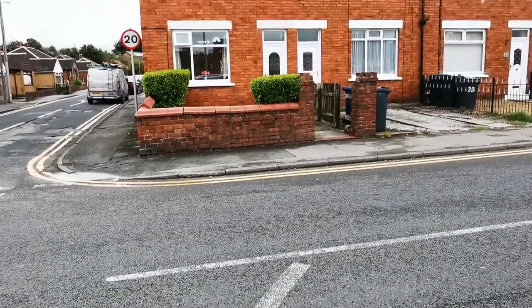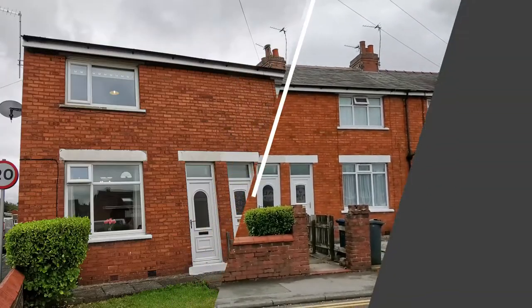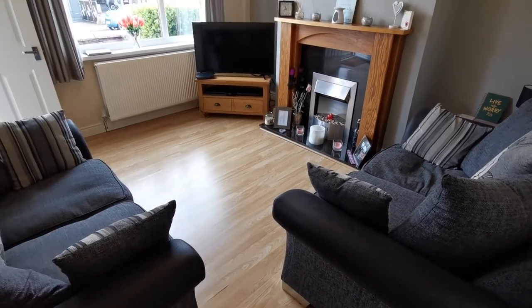Hi, it's Neil Robinson, Skelmansdale's estate agent. Today I've got for you a refurbished and extended three-bedroomed end terraced house on Ormskirk Road in Up Holland. This one is very well presented internally and is well positioned for local amenities.